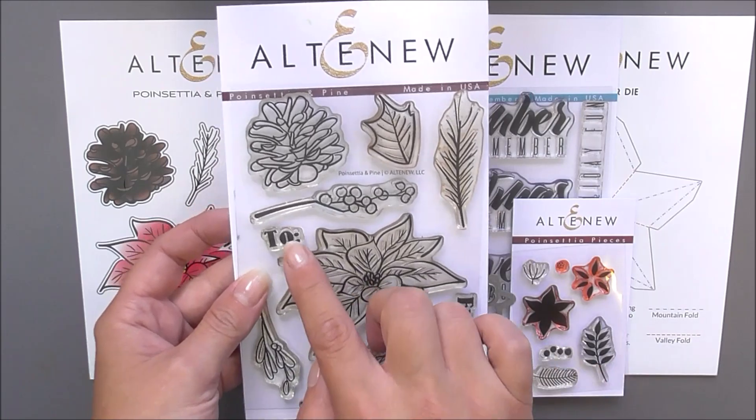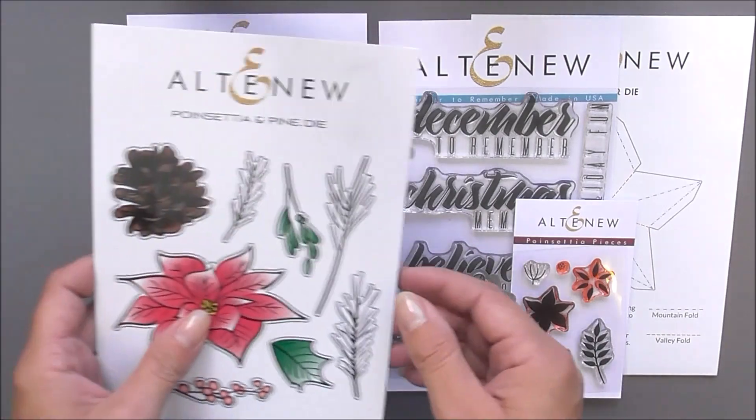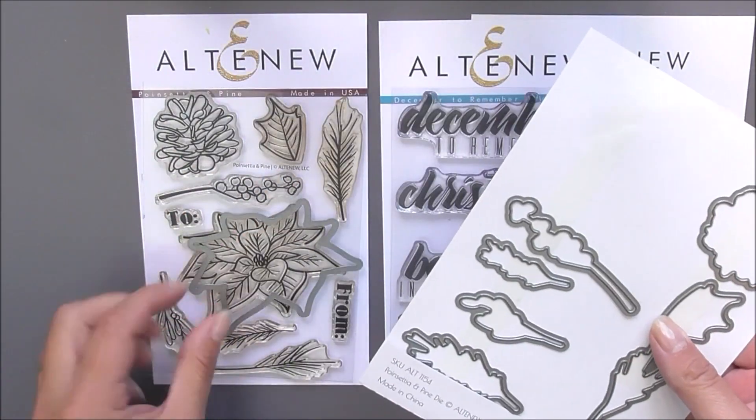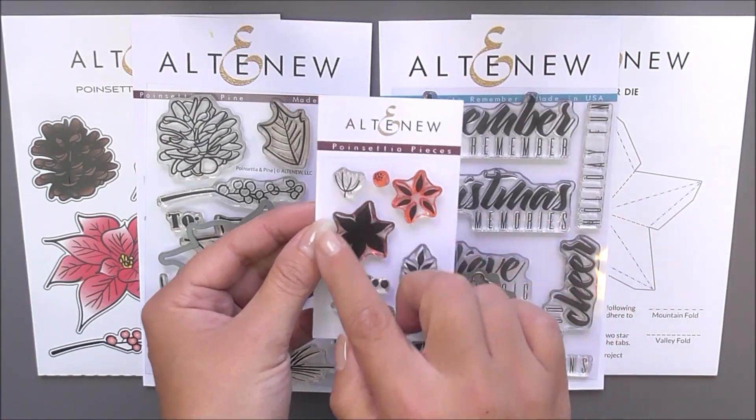Celebrate the holiday season with Perfect Poinsettias and beautiful eye-catching sentiments. The stamps and dies in this kit all work together perfectly to create a plethora of beautiful designs, be that on cards, journals, scrapbook pages, or even home decor.